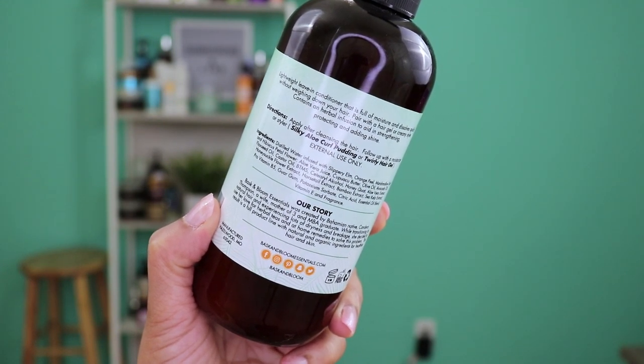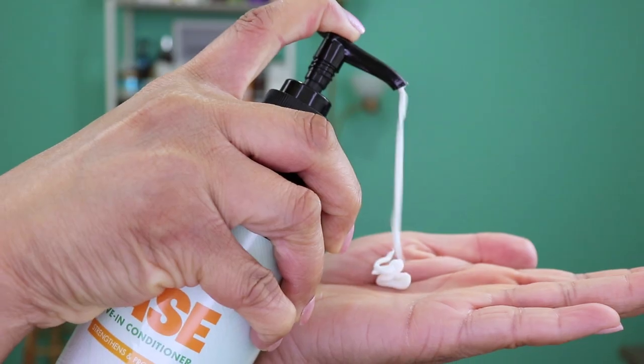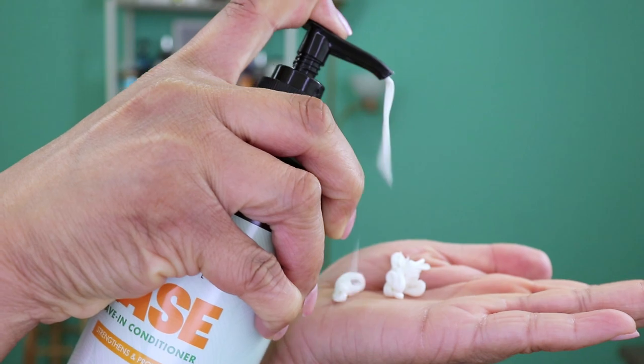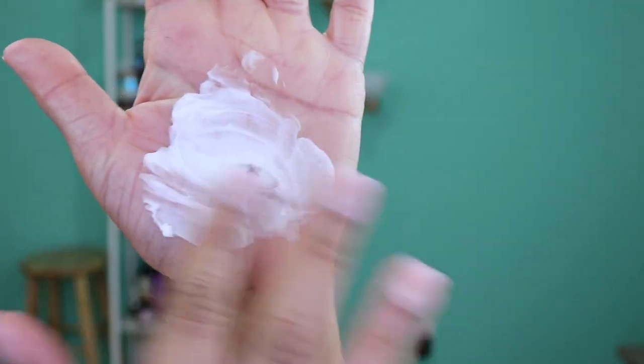Some of the key ingredients of this product include distilled water infused with slippery elm, orange peel, marshmallow root, hibiscus flower, aloe vera juice, avocado oil, flaxseed oil, castor oil, honeysuckle flower extract, horsetail, bamboo extract, and sea kelp extract.